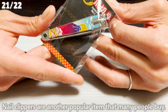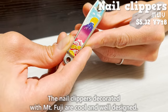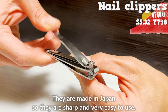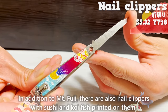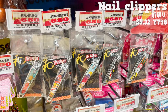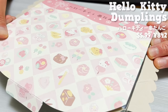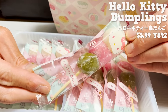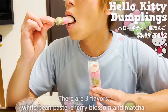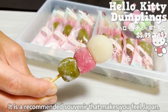Nail clippers are another popular item. The nail clippers decorated with Mount Fuji are cool and well-designed. They are made in Japan, so they are sharp and very easy to use. In addition to Mount Fuji, there are also nail clippers with sushi and koi fish printed on them. Lastly, we introduce a sweet souvenir: dumplings on skewers in Hello Kitty packaging. There are three flavors — white bean paste, cherry blossom, and matcha. They have a lovely sweetness and chewy texture, making them a recommended souvenir that evokes Japan.